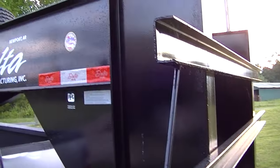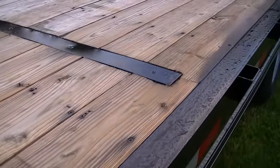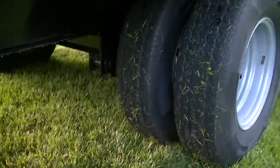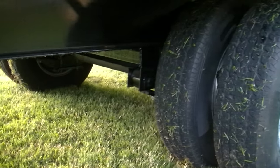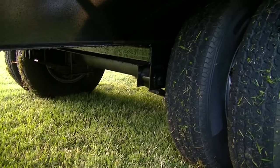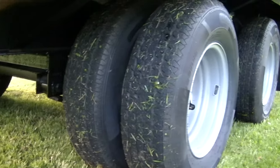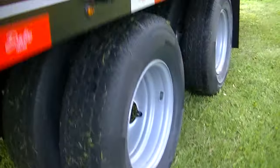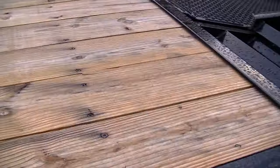Once again, made by Delta out of Arkansas, and you have got plenty of axle and wheel going on here for plenty of heavy load. This thing will haul heavy equipment, heavy tractors — it can hold up to 20,000 pounds. Each axle is 10,000 pounds, so you got a 20,000 pound max load on this sucker. 26 feet long, built tough.